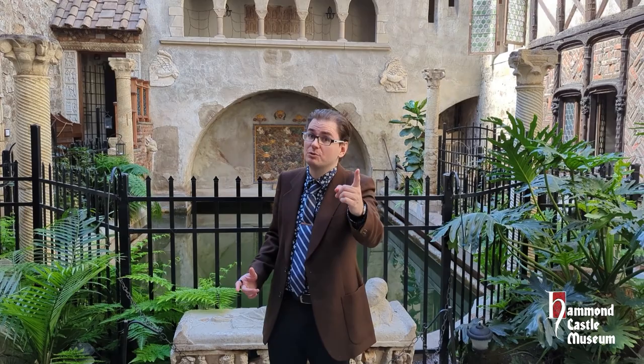And that's just a little taste of what we have to offer you in 2023. We hope to see you here at Hammond Castle Museum.